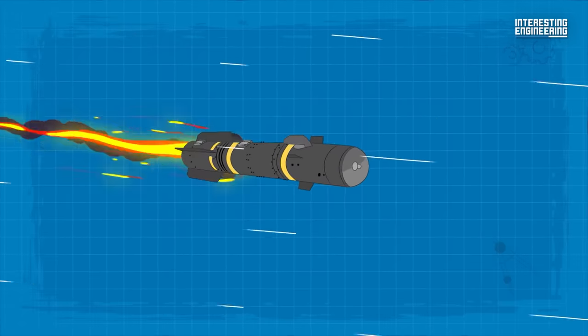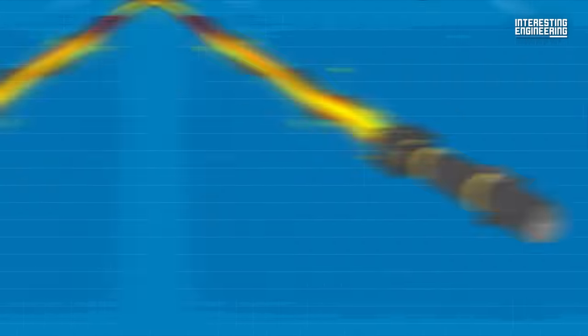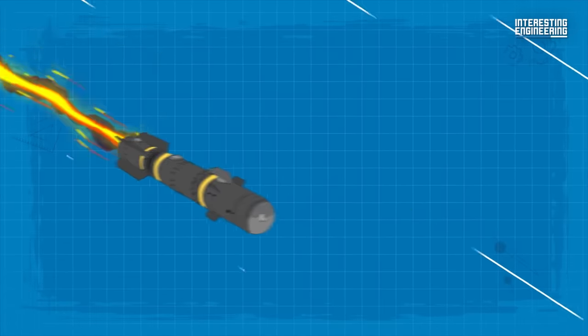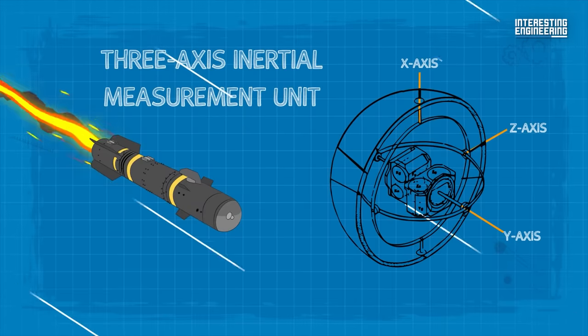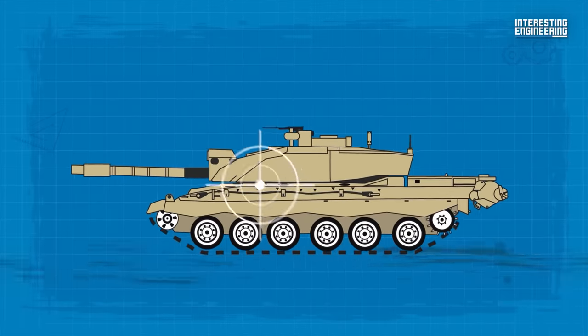The newly integrated multipurpose warhead enables the missile to engage and defeat hard, soft, and enclosed targets, providing greater flexibility to pilots and increasing the overall effectiveness of the missile system. Among its many advancements, the 3-axis inertial measurement unit is a key feature, allowing launch platforms to engage off-axis targets without having to maneuver into position.